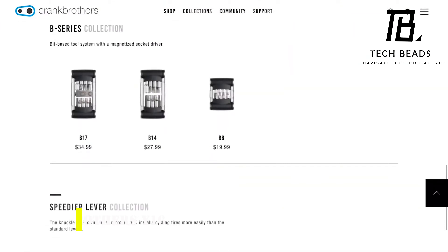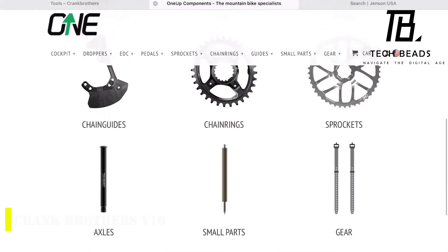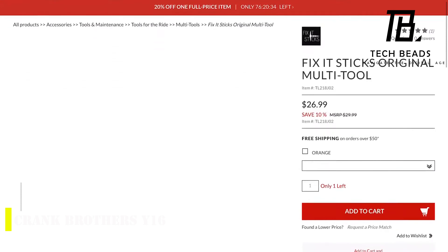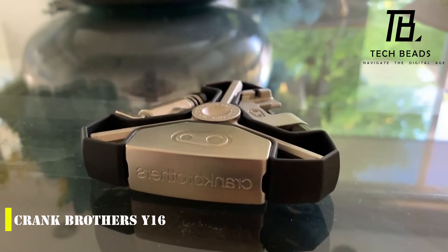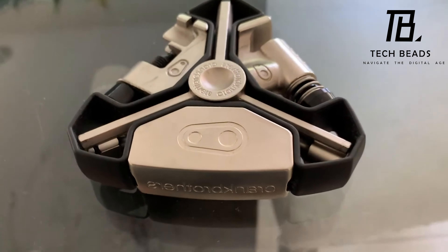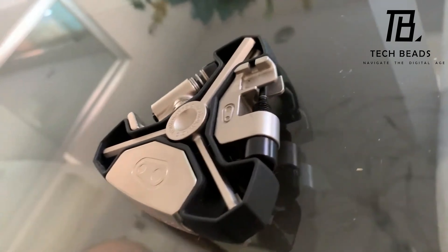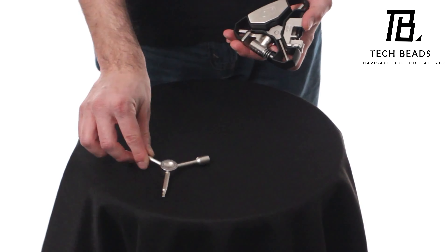The modern market offers a huge variety of multi-tools for men, but some of them have a very unconventional appearance. One such example is the Y16 from the American company Crank Brothers. At first glance, it doesn't look like anything you've seen before — it's shaped like a triangle and is so small that it fits in the palm of your hand. The Y16 offers an entire set of 7 hex wrenches, spoke wrenches, and a chain tool.